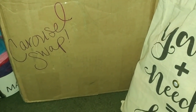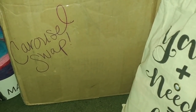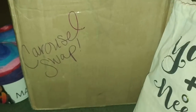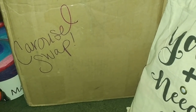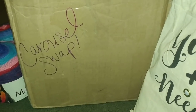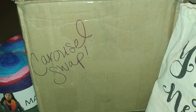Hi everybody, this is Teresa at Little Trees Treasures and I got the Carousel Swap Box! Yay! This one was started by Teresa Holt, Teresa without an H. And I'm going to get right into it.